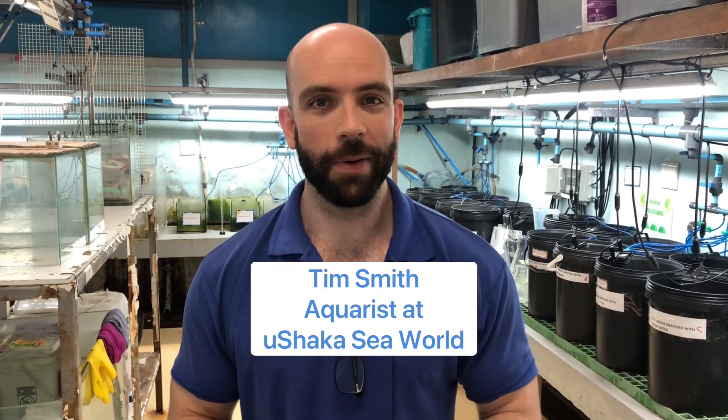Hi there, my name is Tim Smith. I'm an educator here at Ushaka and we're standing in the Jelly Culture Lab. We're going to be learning about jellyfish today.